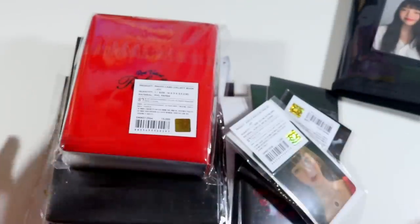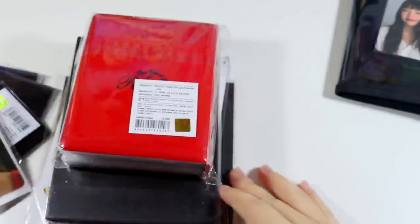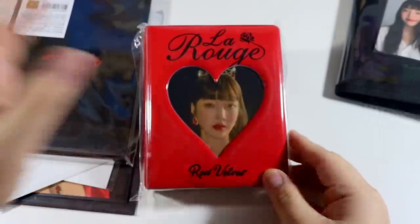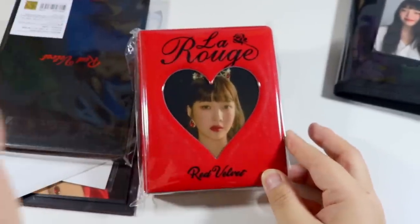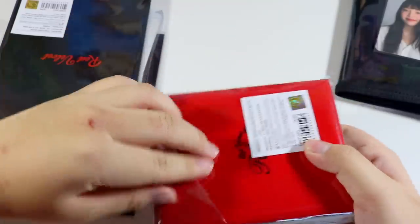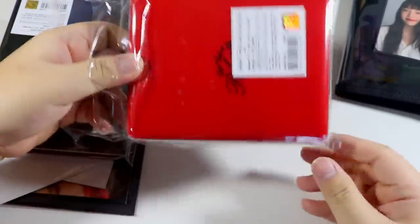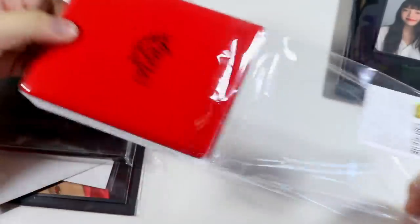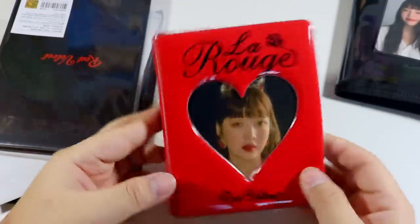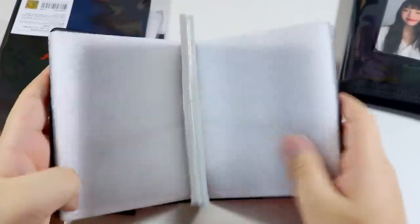Next we have all of this stuff — I've been waiting literally forever. First we have the collect book, and this is actually my first collect book because I didn't get the Peekaboo one since those are hella expensive and I started collecting after those came out. Maybe I'll transfer all my Red Velvet album cards that aren't Joy into here. They put styrofoam in it to keep its shape.